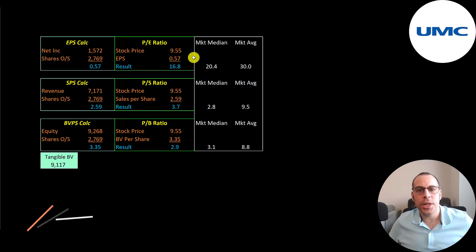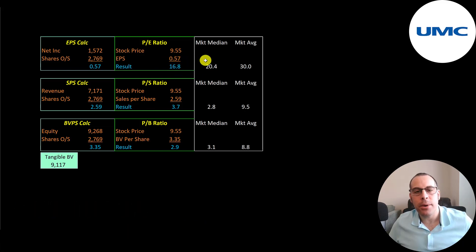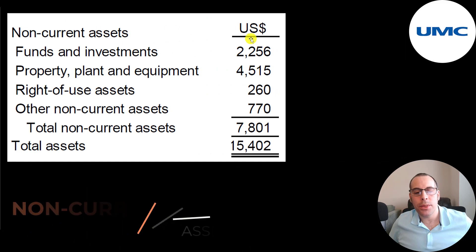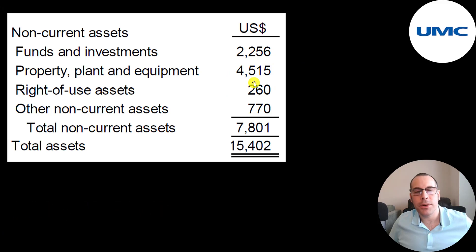Let's look at their financial ratios. They have a good P/E at 17 — that's stock price over earnings per share. That's better than the market median and a lot better than the market average. Price to sales is pretty good at 3.7, meaning investors are paying $3.70 for $1 of revenue. A good price to book of 2.9. Looking at their non-current assets: $2.3 billion of investments, $4.5 billion of PP&E, and $260 million of right-of-use assets.